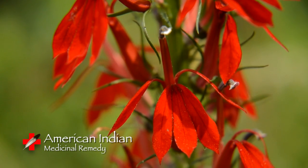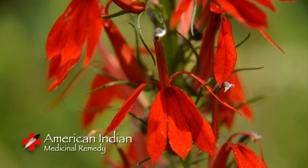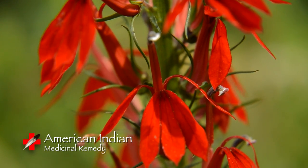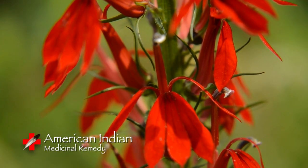Drink half of it down, sit down, and rest. Drink some warm water, then drink the remainder, leaving some to wash the breast with. Also use a poultice of the fresh plant.